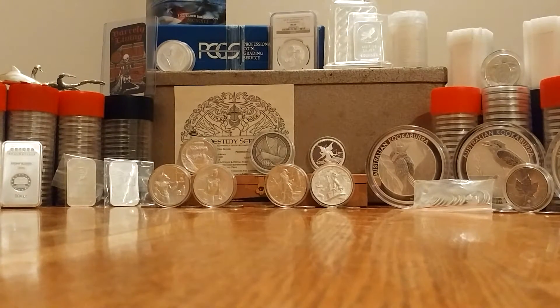Hello everybody, this is College Silver Stacker. So what can we possibly have for you tonight?